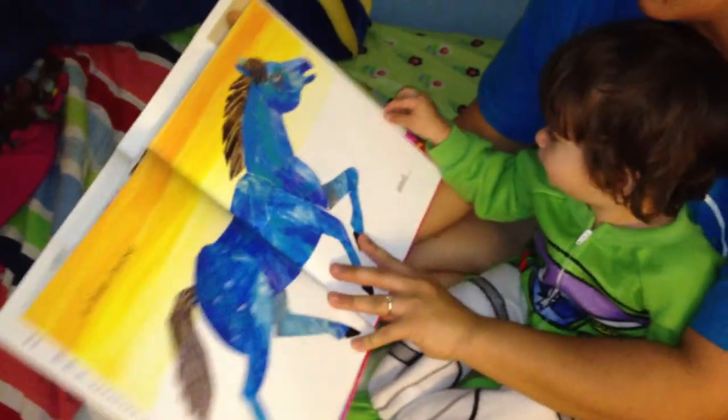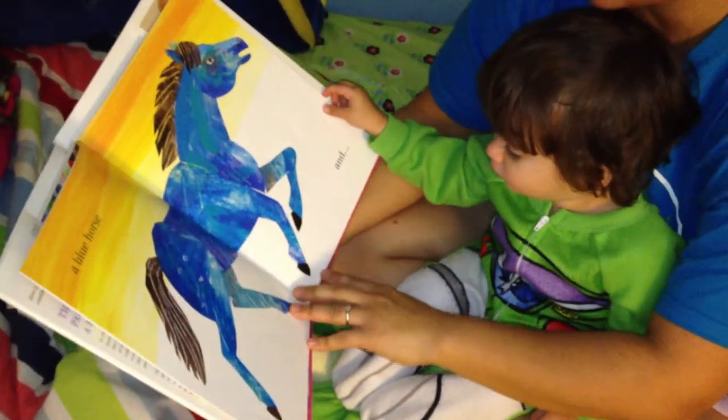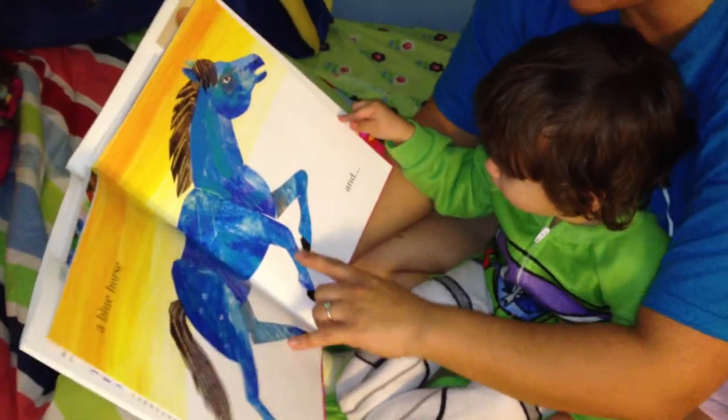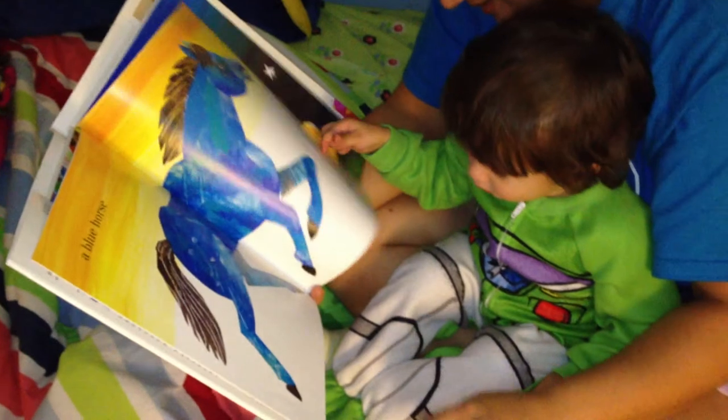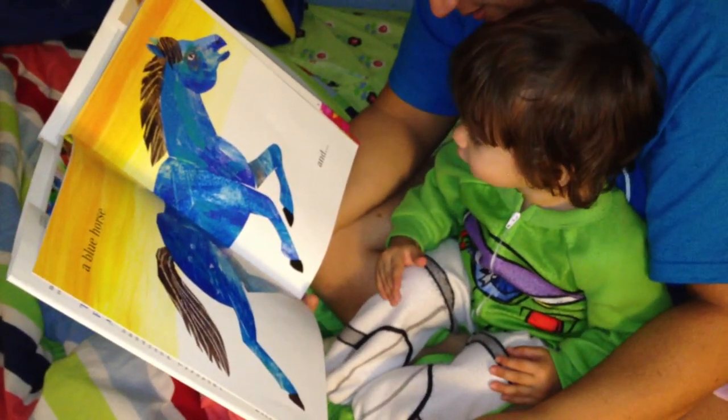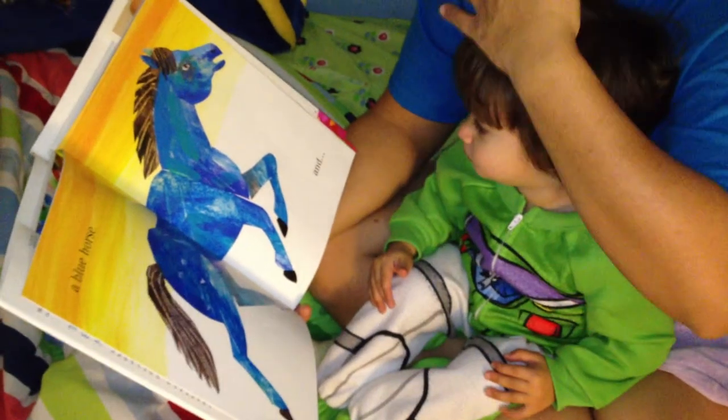Blue color page. Oh, what's on this page? What color is it? A horse. What color? It's a blue horse. A blue horse.